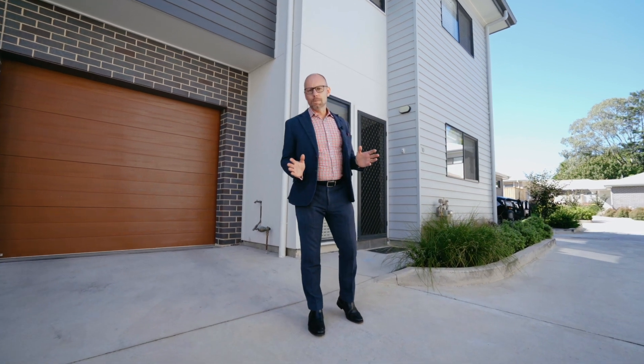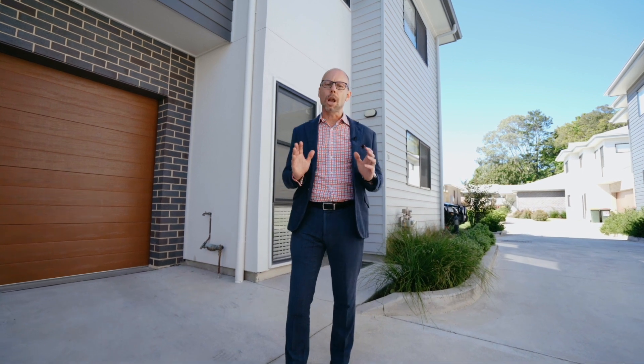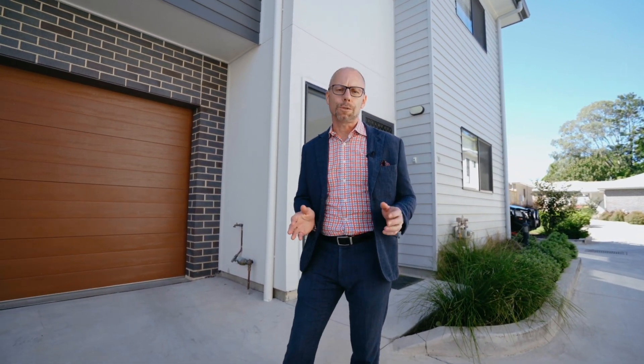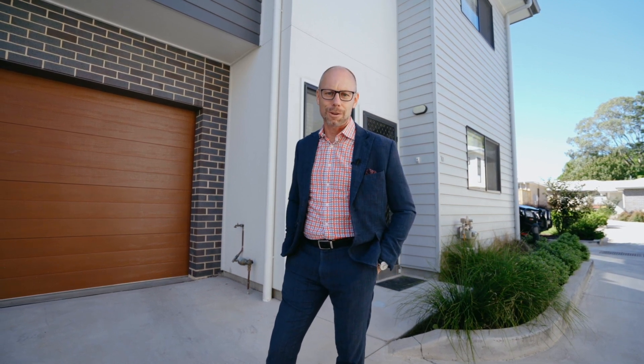Calling out all first-home buyers, young couples, downsizers, single people — just wanting a low-maintenance, easy-care property. If you're searching for a beautiful home with nothing to do, I've just listed the perfect property for you.